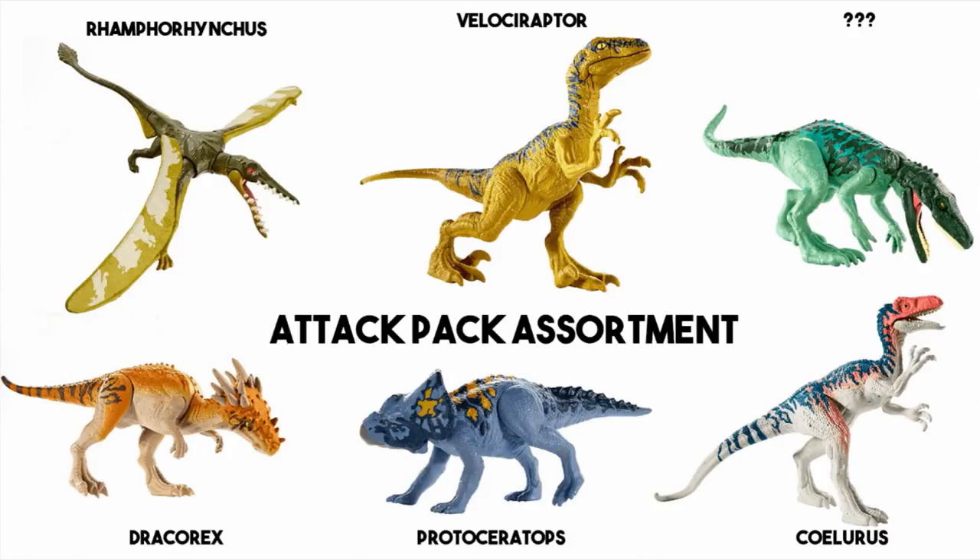First up is the Attack Pack Assortment. Very obvious what it is — basically little toys that you can pose. They don't attack or bite particularly, but they've got hinges. You can see on the Velociraptor it's got a hinge at the jaw so you can open the jaw, move the legs, move the arms. Just little well-made figurines if you want to add to your collection. Mattel's stuff is a huge jump — I think it was Hasbro that handled Jurassic World before, but Mattel are doing so much more work, with constant new releases and really cool colouring. That Protoceratops — or what I assume is a Protoceratops — the colouring is awesome.